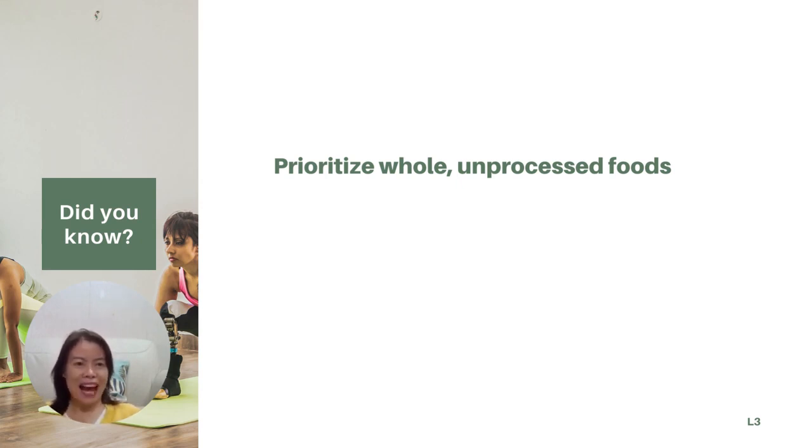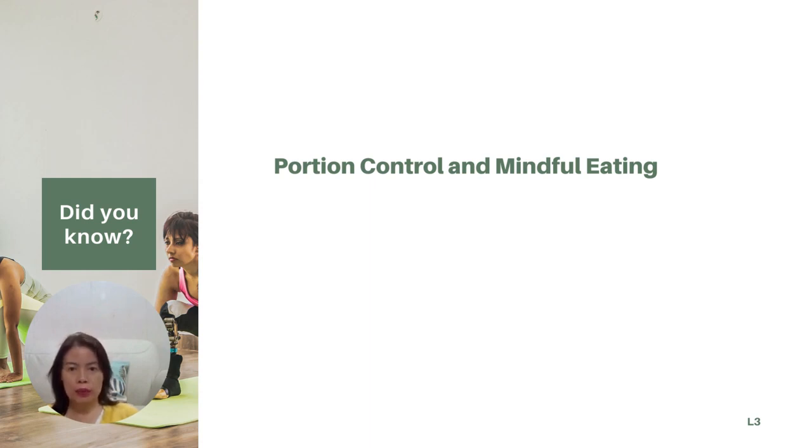What we need to do is prioritize whole, unprocessed foods. Choose foods rich in nutrients and minimize highly processed options that are often high in added sugars and unhealthy fats. Pay attention to portion sizes and listen to your body's hunger and fullness cues. Balancing your energy intake with your energy expenditure is key.